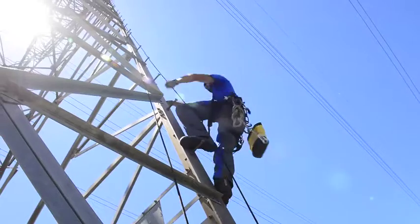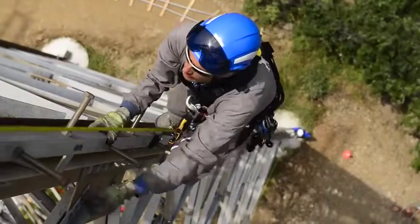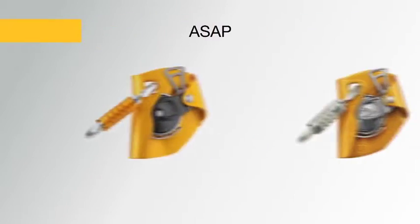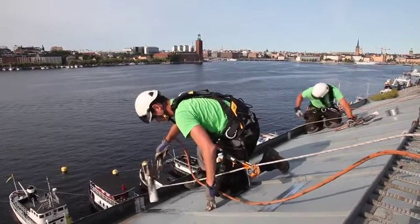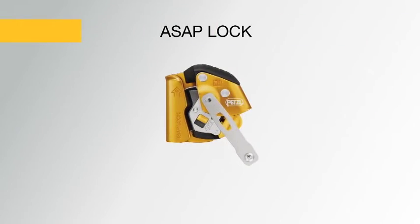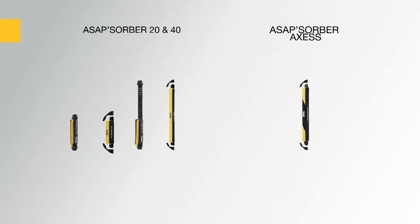The Petzl line of mobile fall arresters for ropes consists of two devices: the ASAP for fall protection and the ASAP Lock for difficult access. This product line also includes energy absorbers and ropes.